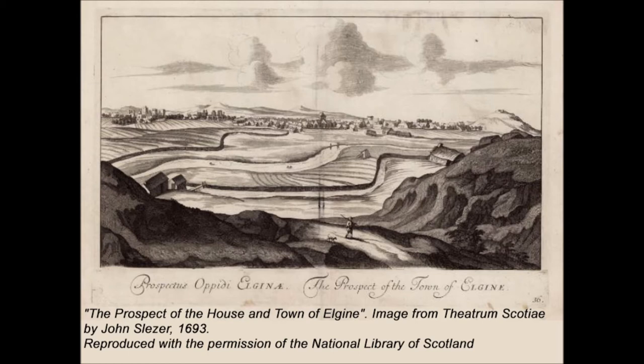During the 15th century, the town's fortunes declined, but by the 17th and 18th centuries it had revived, becoming an important and thriving centre of trade.